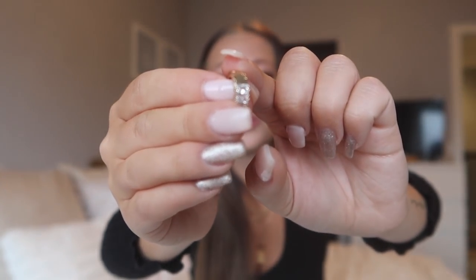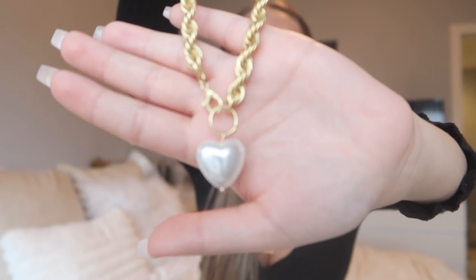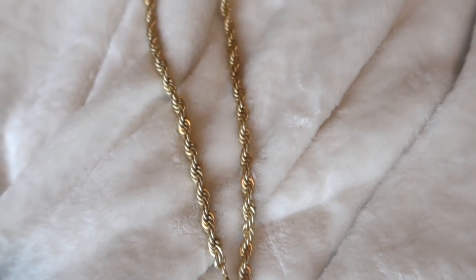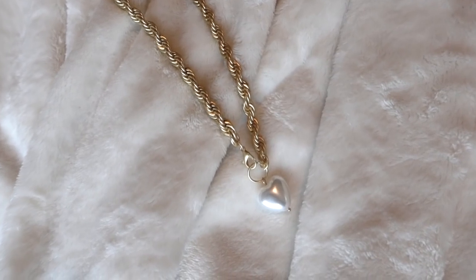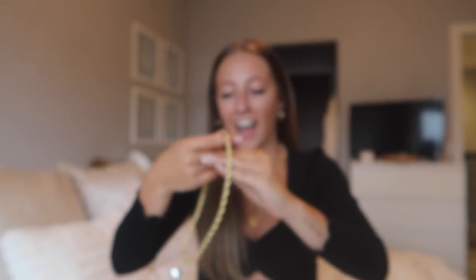One more necklace — this is a little chunky chain necklace and it has a heart-shaped pearl pendant. This is going to be such a cute statement necklace. I love chunky necklaces like this with the chain. This one is honestly a little bit heavy, which actually just feels like really good quality to me. I was pretty impressed — it feels really nice and it's just a fun statement necklace.